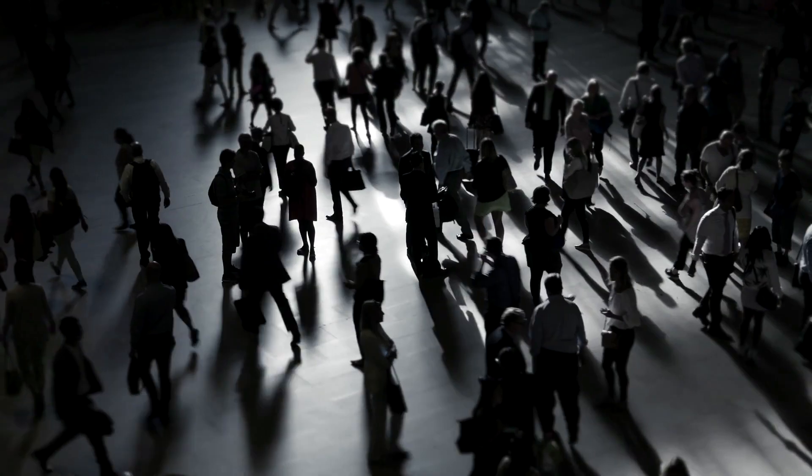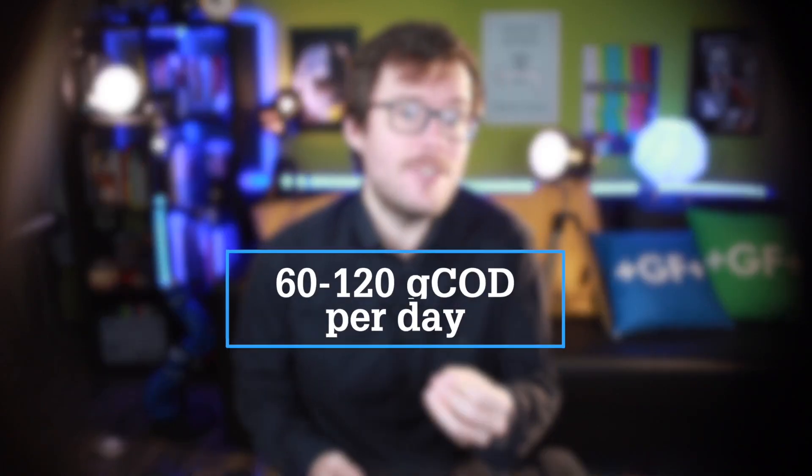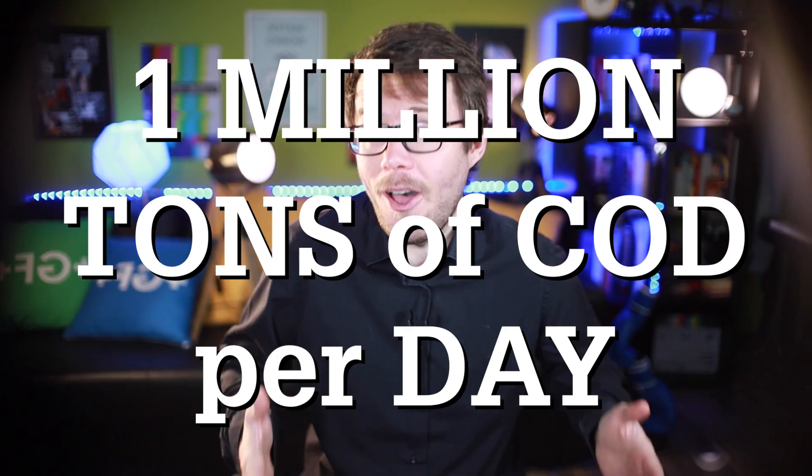You can measure that with two tools: biological oxygen demand — the oxygen microorganisms need to break down pollutants — and chemical oxygen demand, which is the same but measured with chemicals. On average, every human on Earth produces about 60 to 120 grams of chemical oxygen demand every day. With 10 billion humans on Earth by 2050, that's a daily production of 1 million tons of chemical oxygen demand. But here's the trick — that's not pollution. That's energy.